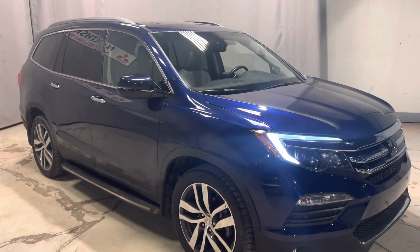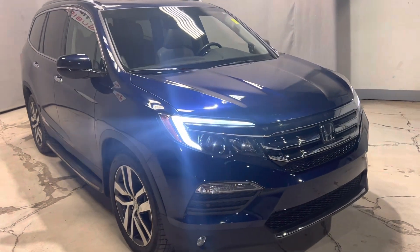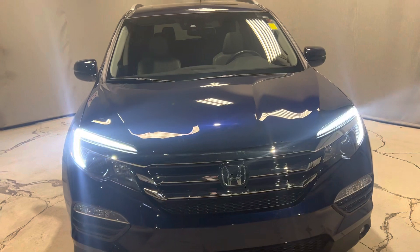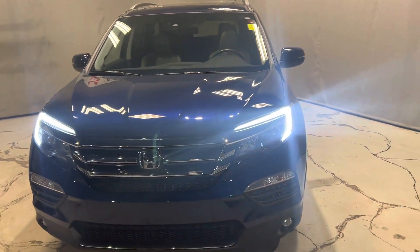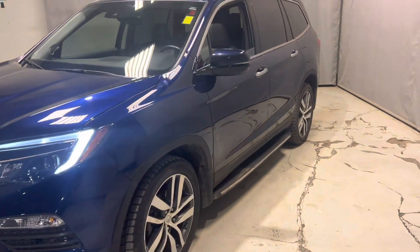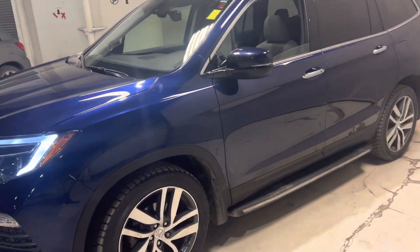Hey Eric, it's Mike here from North Side Mitsubishi. I just wanted to send you a quick custom walk-around video on our 2016 Honda Pilot. This is the all-wheel control six-seater. Under the hood you've got a 3.5 liter V6. The exterior is a kind of cosmic blue and you've got 20-inch rims.